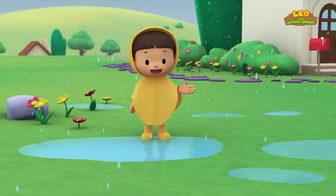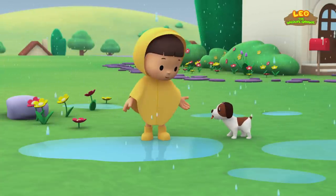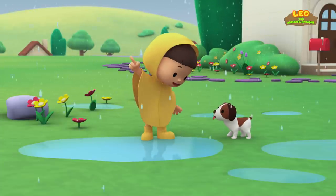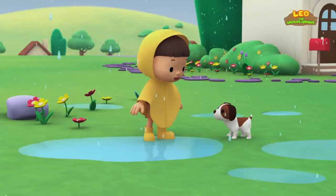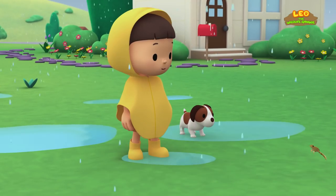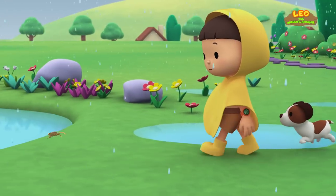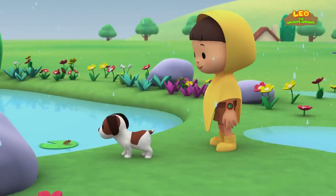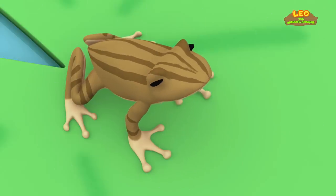Hi everybody, my name is Leo. I am a junior ranger, and this is my puppy Hero. Do you also love jumping in puddles when it rains, Hero? Let's see who can make the biggest splash! It's a frog. This frog sounds like a duck, and it has lines on its back.